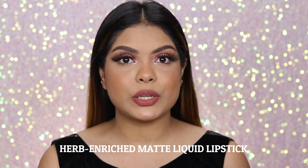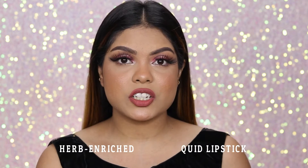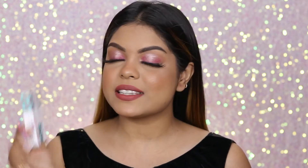These are called the Herb Enriched Matte Liquid Lipsticks. They have 17 shades as I mentioned and I have eight of them. They have included some nude shades, pink tones, red tones, and maroons as well. I definitely love the shade range — I have eight beautiful shades which I absolutely loved.